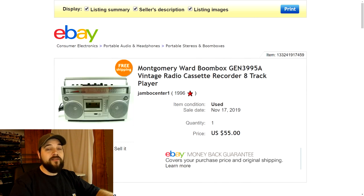Next up, another item from the recycling event — this is a vintage Montgomery Ward boombox radio cassette recorder and 8-track player. It had a bunch of different functions. I listed it for about $60 to $65 and took a best offer of $55. That offer came in very fast, within a couple of days, and I had it sold and shipped out.